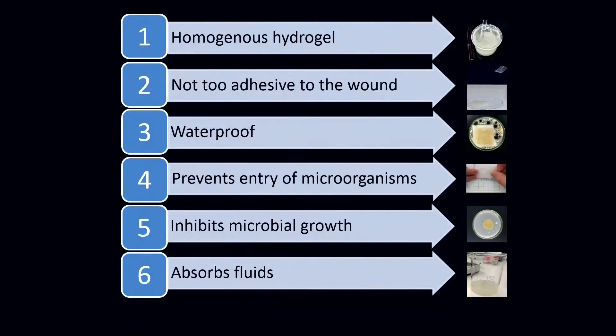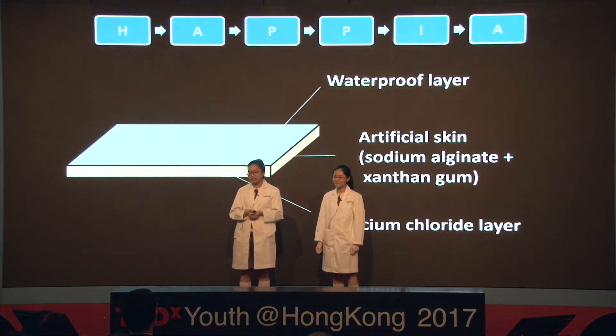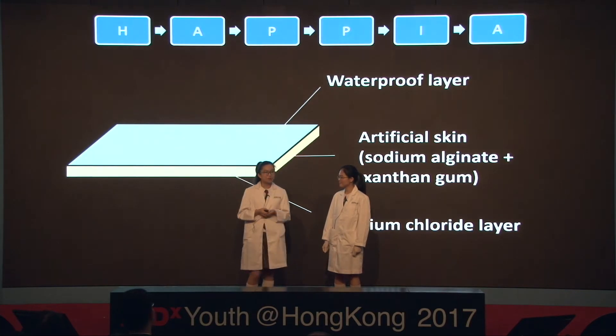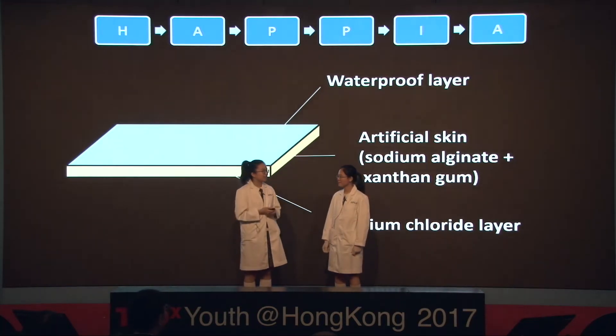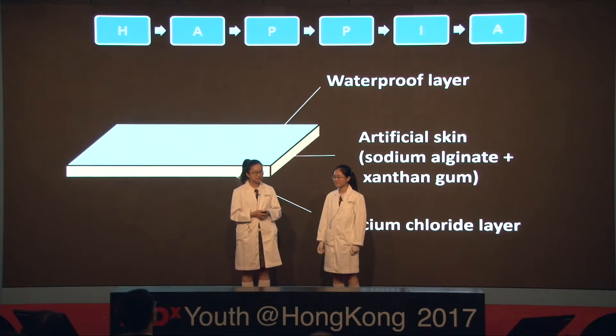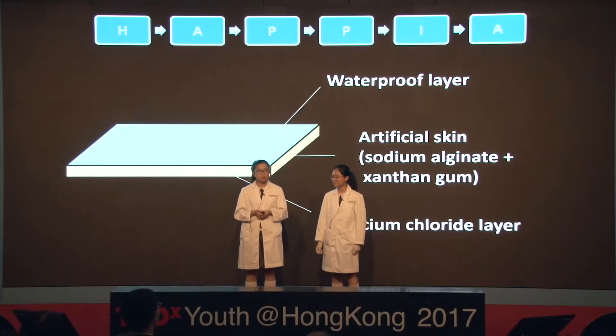Putting all these criteria together, we have HAPPIA. This is the design of our artificial skin — it has an artificial skin layer, a waterproof layer, and a calcium chloride layer. The first criterion is a homogeneous hydrogel, which is fulfilled by our two ingredients, sodium alginate and xanthan gum. A homogeneous hydrogel is a gel that has absorbed a lot of water and does not have any precipitations. Sodium alginate can immobilize water to form a hydrogel, and xanthan gum can suspend particles, preventing the precipitation of ingredients.